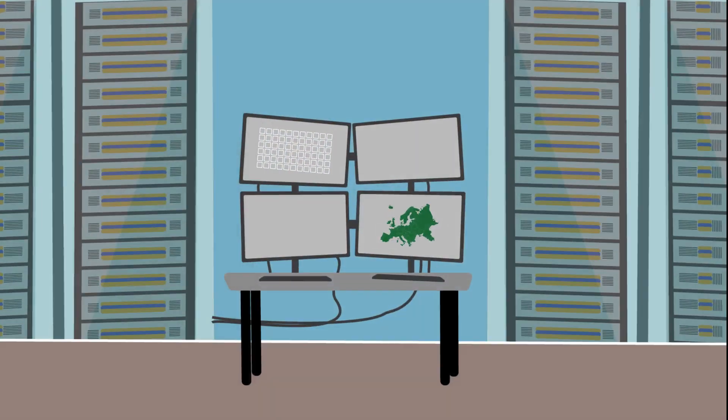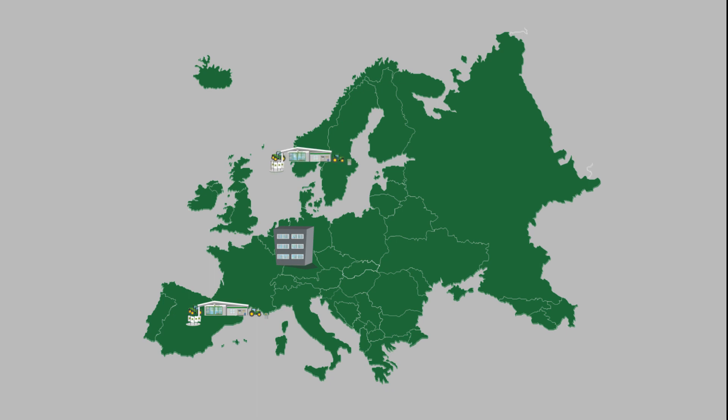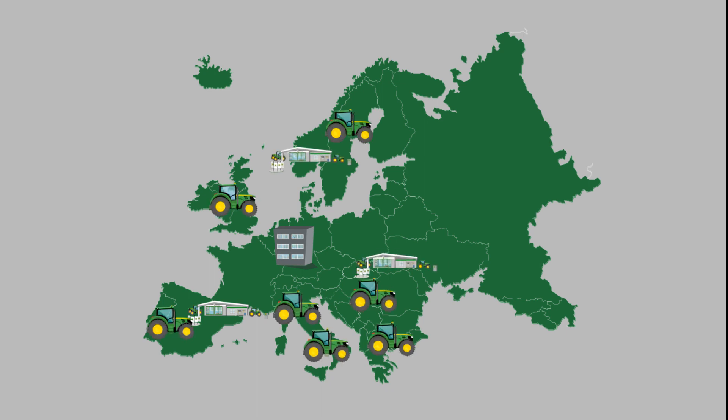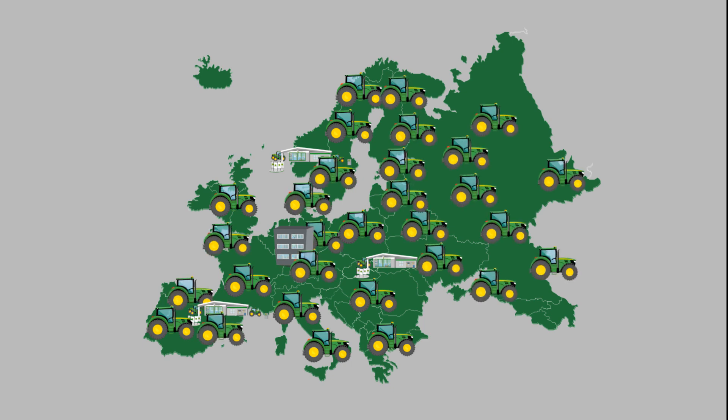John Deere Connected Support Expert Alerts uses data and analytics to take customer support to the next level. Already today, all across Europe, thousands of John Deere machines are fully equipped to leverage proactive support using this functionality.